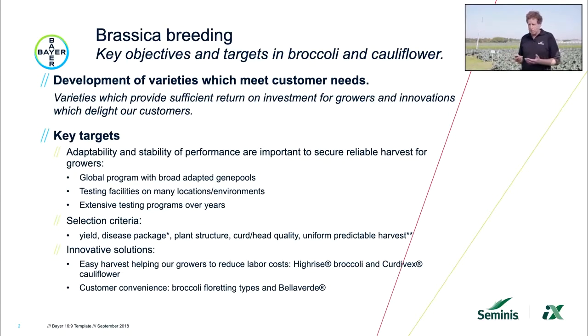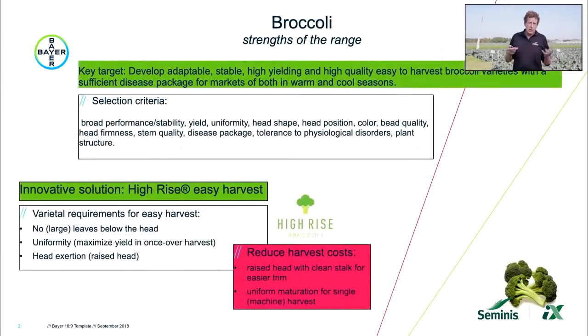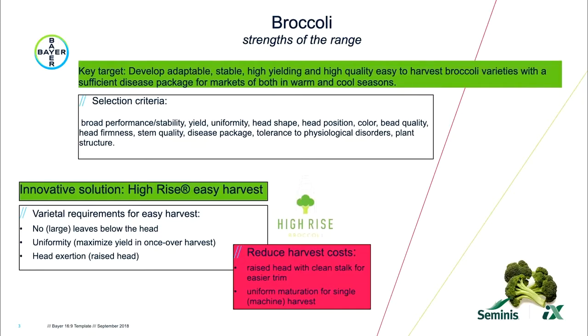We have innovative programs in cauliflower and broccoli. For instance, in cauliflower we have the Curdivex program, and in broccoli we have the High Rise program. Besides those, we also look at customer convenience — some examples are Bella Verde or floretting broccoli. In a few minutes I'm going to show you some hybrids which are the result of our breeding program.